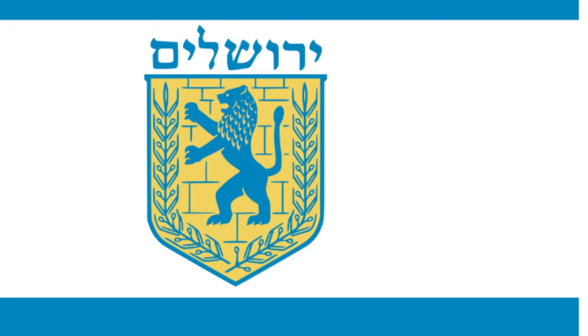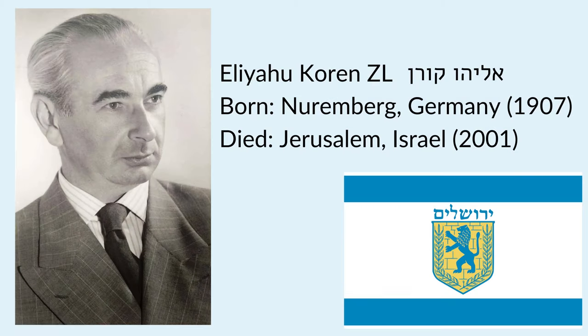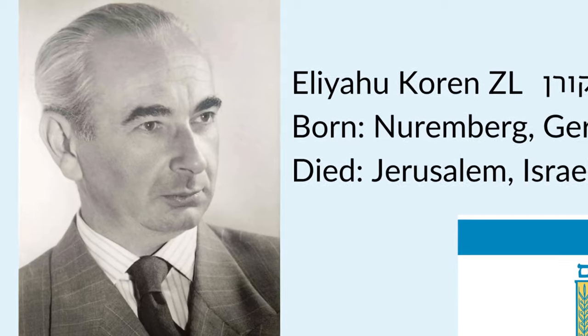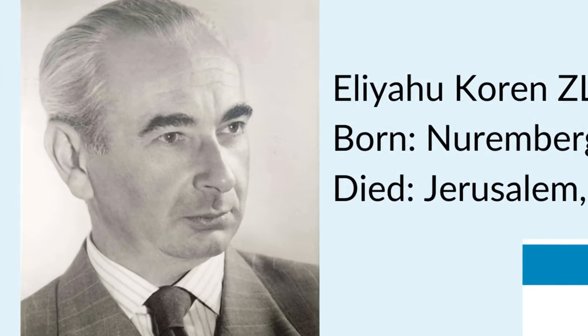The word Yerushalayim, which means Jerusalem in Hebrew, appears just above the emblem. The seal of Jerusalem was the winning design submitted by a team led by Eliyahu Khorin, probably the most famous typographer and graphic designer in the history of the State of Israel. His team submitted the emblem to a public design contest initiated by Jerusalem's then-mayor, Gershon Agron.